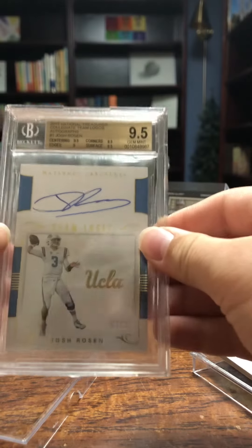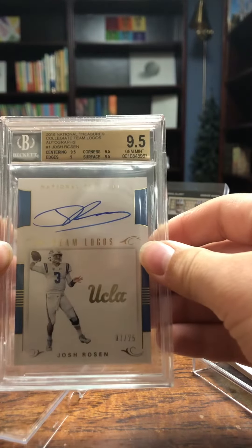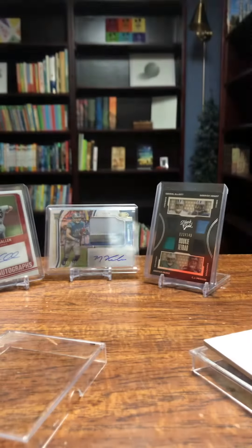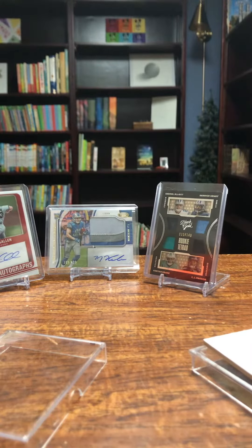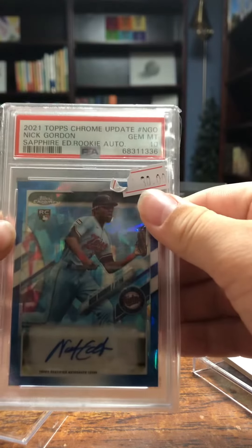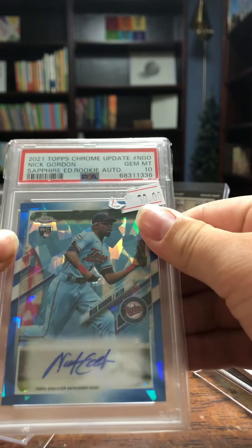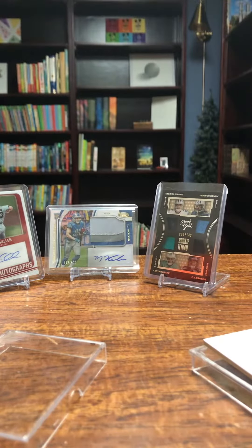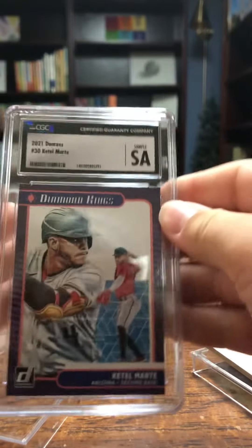A Josh Rosen BGS 9.5 National Treasures Iron Card Auto numbered to 25. And a Nick Gordon PSA 10 rookie blue cracked ice autograph — this one I got for free at a game.